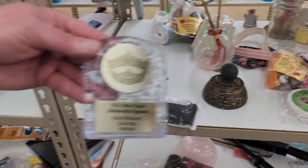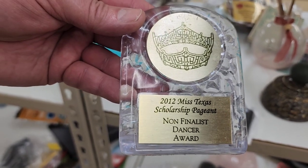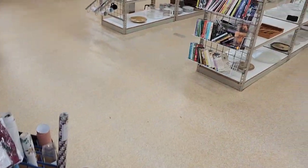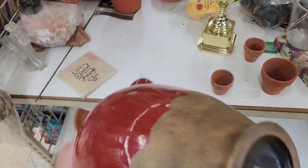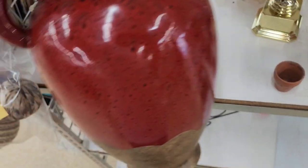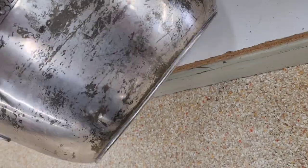I found Jason's award — the 2012 Miss Texas Scholarship Pageant non-finalist dancer award! I won't lie, I am a good dancer. And here's a pretty little pot — Southern Living at Home, kind of newer.